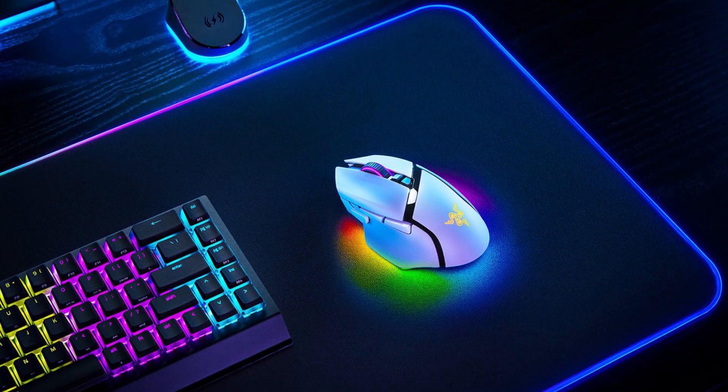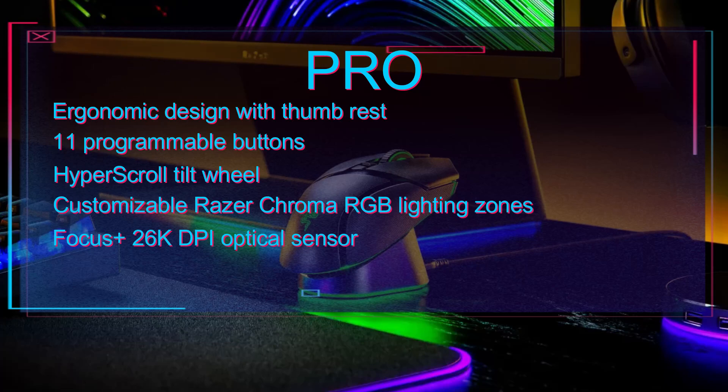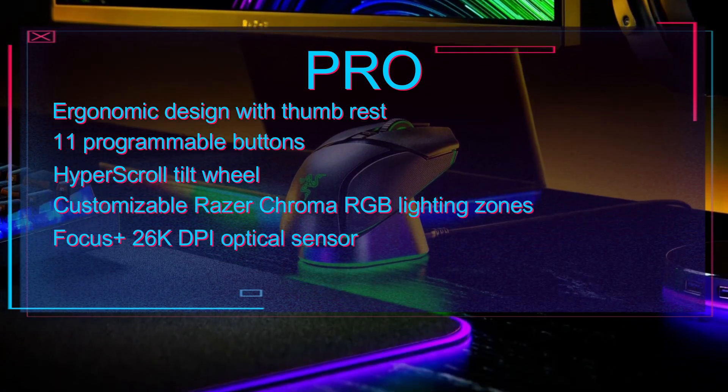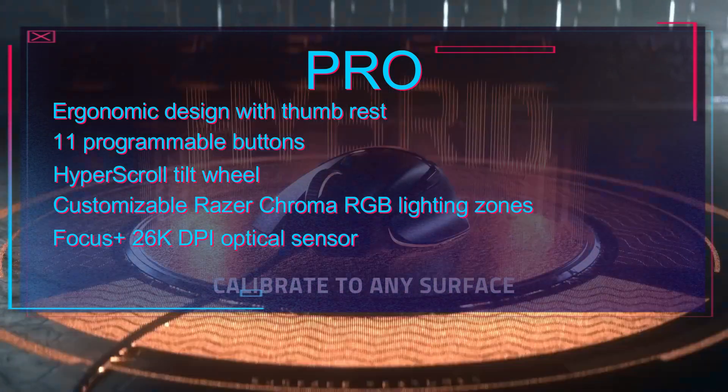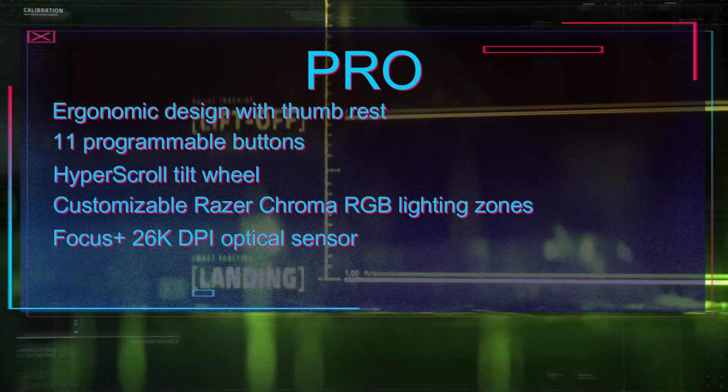Now for some pros and cons of this mouse. Pros: ergonomic design with thumb rest, 11 programmable buttons, hyper-scroll tilt wheel, customizable Razer Chroma RGB lighting zones, Focus Plus 26K DPI optical sensor.